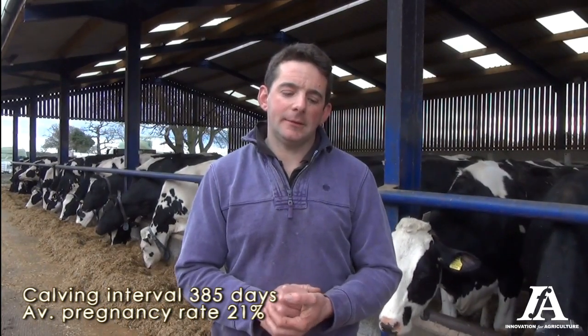an average of around 21%. We've been using the FarmWizard recording system for the last two years. I find it really helpful, especially with the app on the phone. It's a one input system, so you can input everything through your phone if you want. You can also do it through your desktop. I do most things through the phone now.